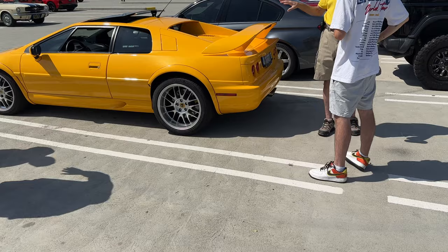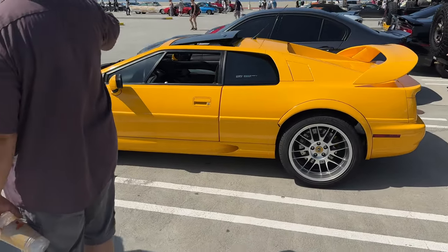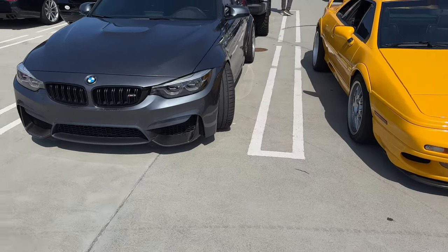I always like the Lotuses — you know, you can't even fit in them if you're too big. It's like meant for small people. Is that a Lotus Esprit S4 V8? Let me know in the comments.